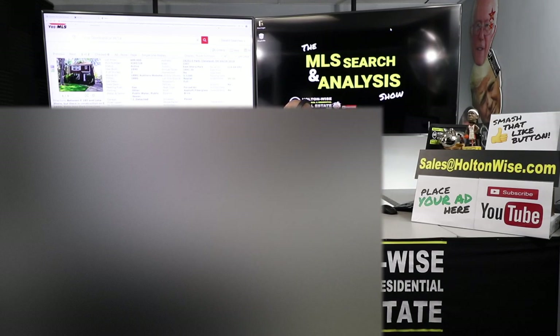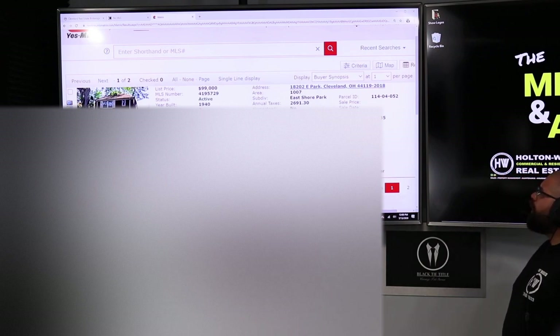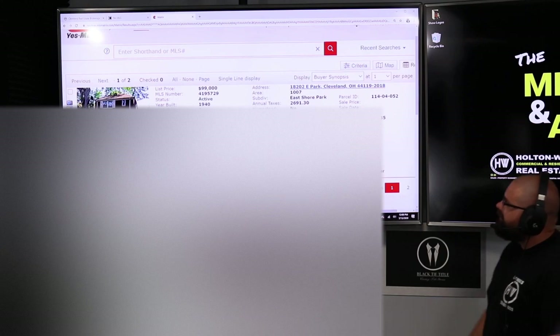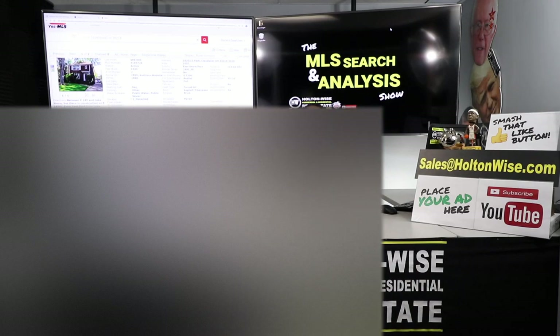DS Investments, the property I found for you guys is 1-8-202 East Park, Cleveland, Ohio 44119. It's been on the market for 35 days, listed at $99,000. I know you guys have $160,000 you need to spend in order to successfully do this 1031 exchange, and per your notes to me, we don't have to spend all $160,000 on one property.